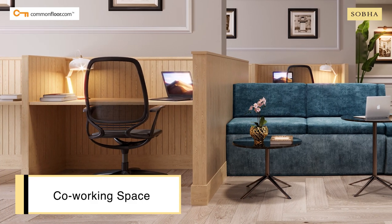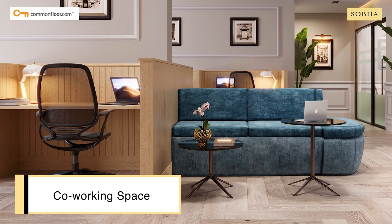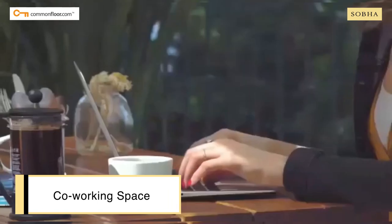Considering the new normal of working from home, Shobha Winsa gets an exclusive co-working space — a thoughtful addition indeed.